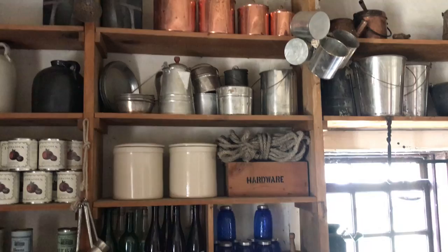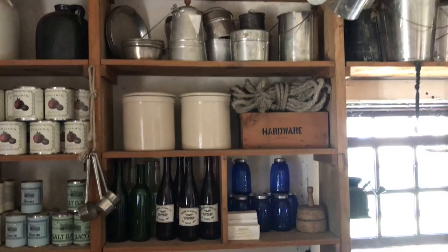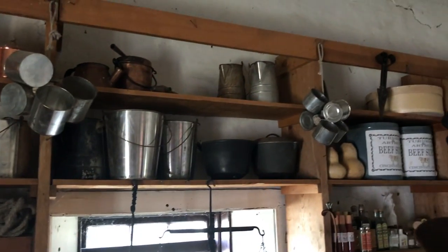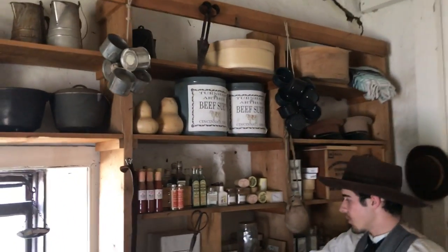We have an assortment of pots and pans and other cooking and storage wares, bottles of alcohol, chocolate bars, and mason jars. We also have a scale and a coffee grinder.